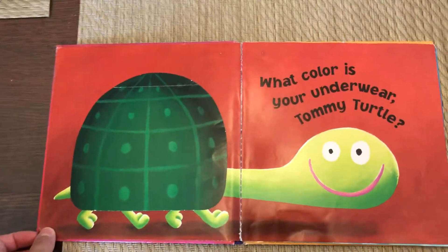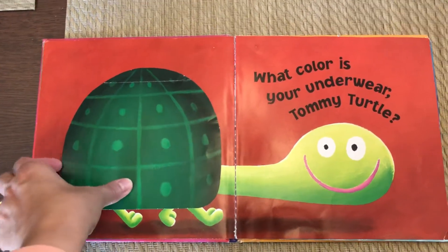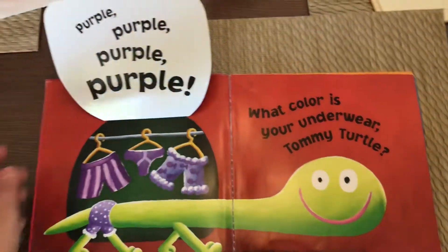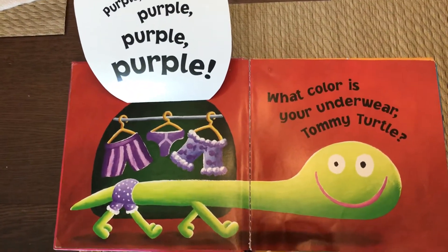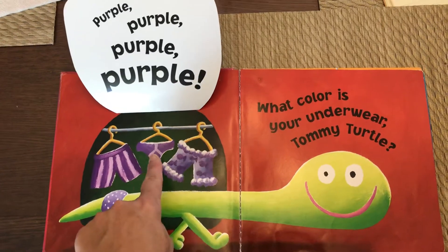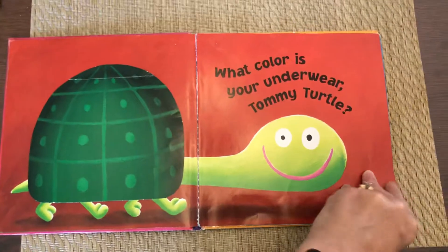What color is your underwear, Tommy Turtle? Let's see. Purple, purple, purple, purple. He has one, two, three, four pairs of purple underwear. Silly turtle.